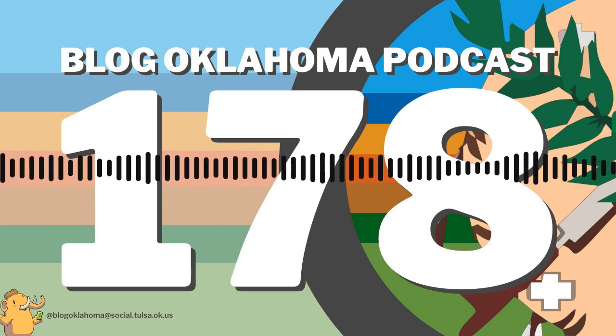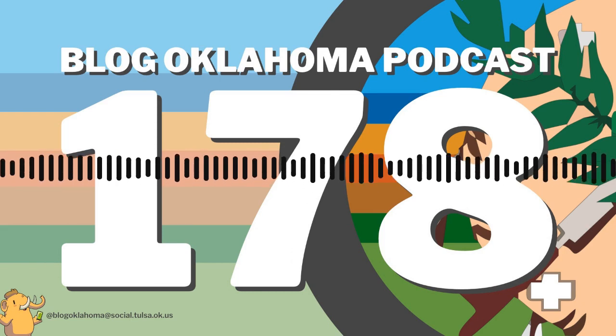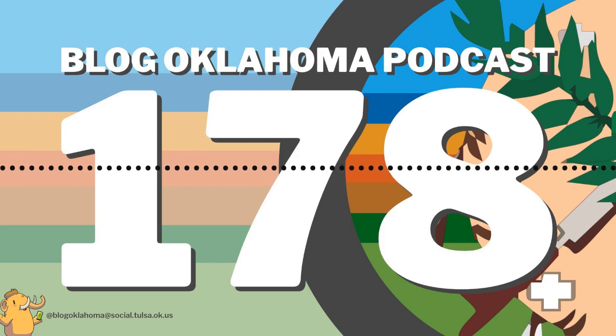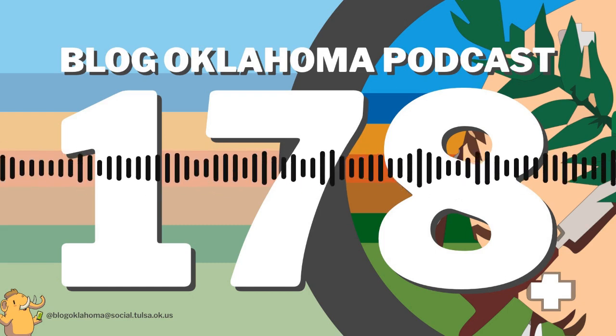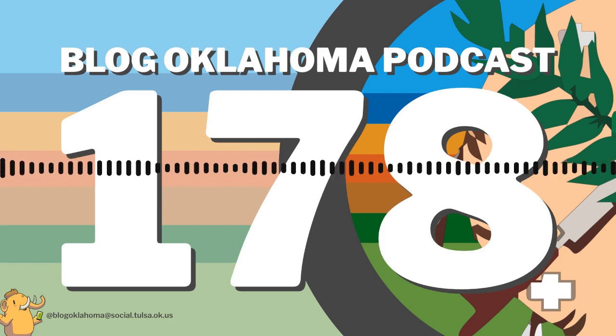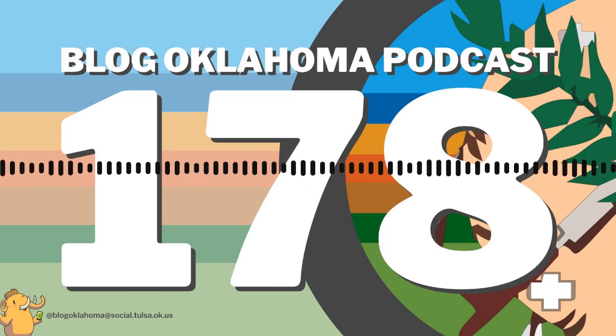Thank you for listening to the Blog Oklahoma podcast. This has been the Blog Oklahoma podcast for March 26, 2023, episode 178. Your feedback is important, so please feel free to contact me with your comments or questions. You can find me in a multitude of ways — just visit blogoklahoma.net/contact for more information. This has been Kevin Latham for Blog Oklahoma. Until next time, bye-bye.